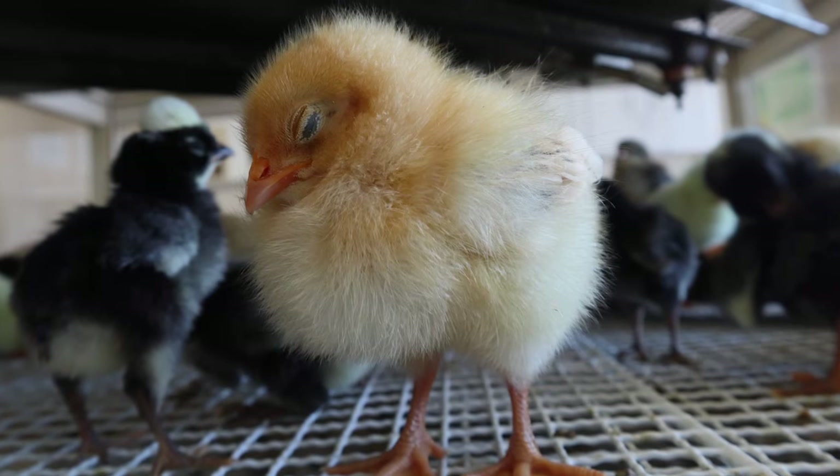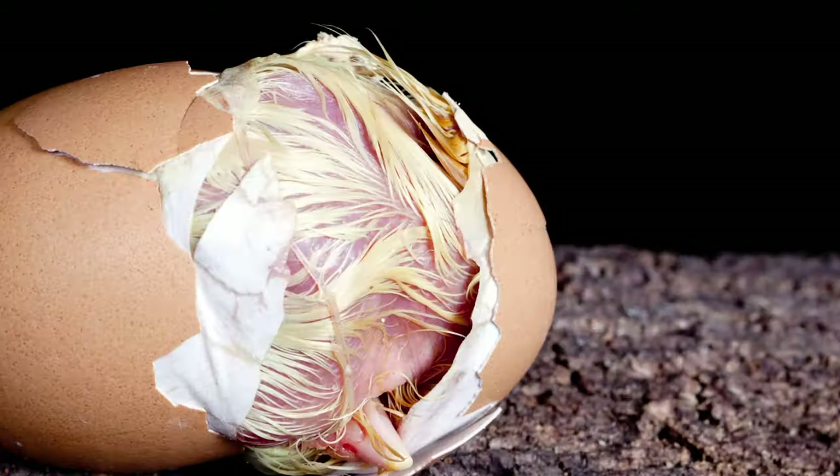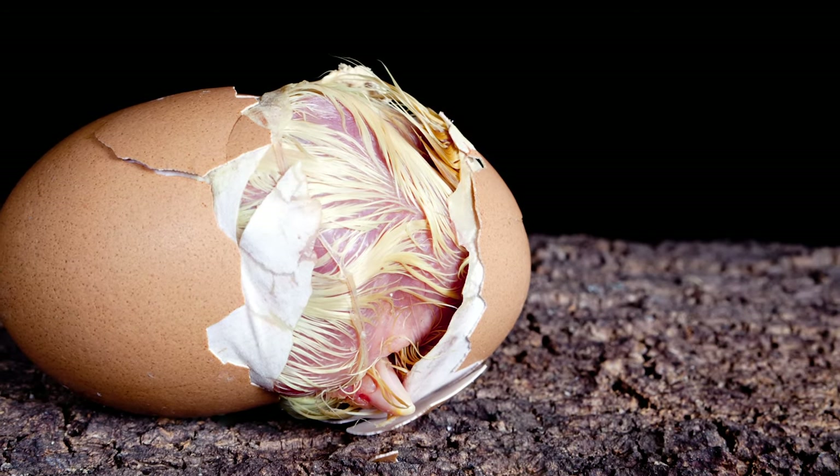If you have a baby chick that isn't eating or drinking and it looks really listless and like it's not doing very well, it could be so many things — you never know without a proper diagnosis from a licensed veterinarian. But usually what it is is something called starve out, and that's when a baby chick doesn't get to food and water soon enough after they hatch. Baby chicks have about 48 hours after they hatch to get to feed and water. During that time, they're still soaking up the nutrients from their egg.